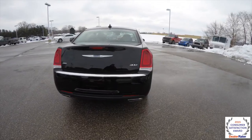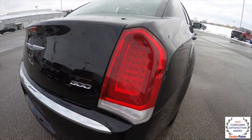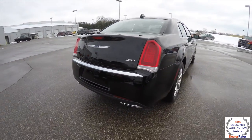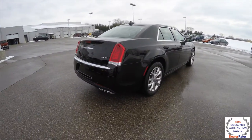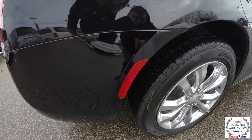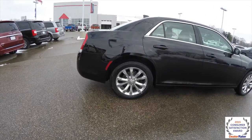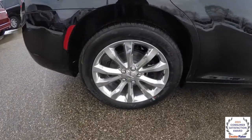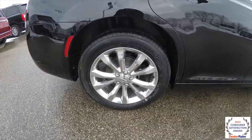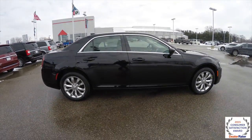New for 2015 are the new tail light clusters. The marker lamps have been moved over to the rear fenders. It also has 19-inch polished aluminum wheels. The vehicle is equipped with keyless entry and go, and remote start.